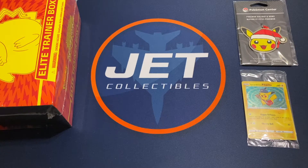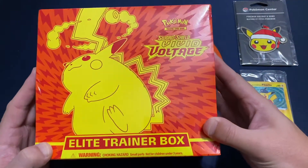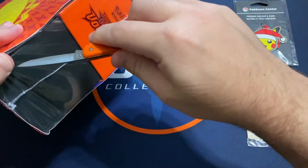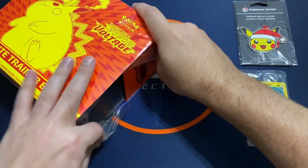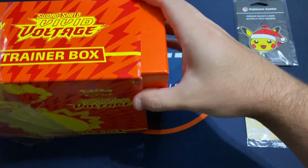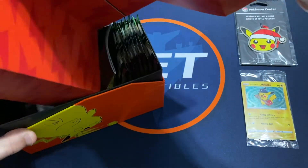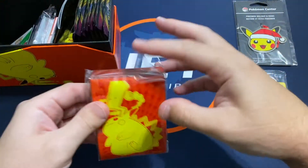Hey everyone, it's Jake with Jet Collectibles, and today I've got some Pokemon Vivid Voltage to open up. I hope everyone had a happy Thanksgiving. Today is the first day of December, so I hope everyone is gearing up for Christmas. I'm looking forward to this upcoming month — getting into the Christmas spirit.